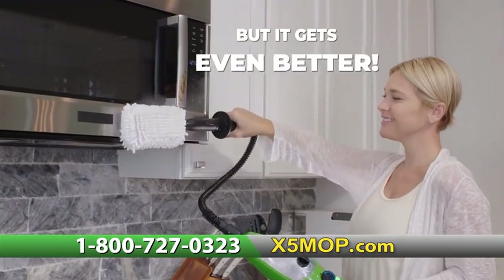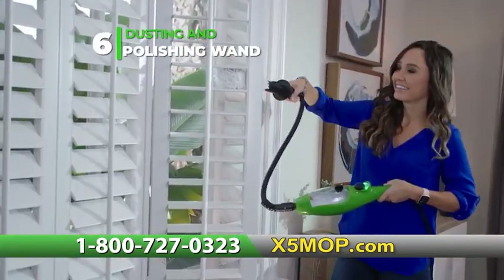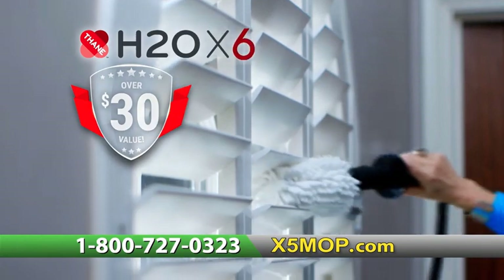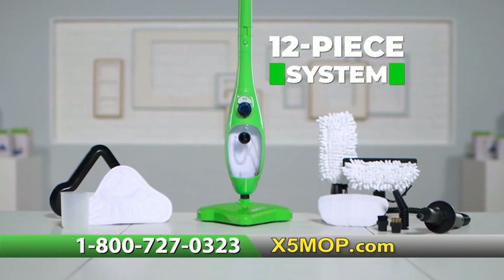But it gets even better. Order now and we'll upgrade your X5 package. We'll add a sixth mode with a dusting and polishing wand, valued at over $30. This extra bonus attachment makes your H2O X5 the H2O X6 — that means your 10-piece system becomes a 12-piece system at no extra cost to you.